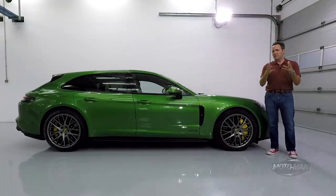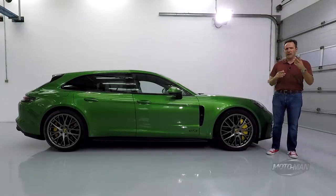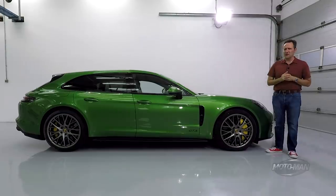Remember that Turbo S 911 episode we did about three years ago — the black one — where I opened with 'it's not a car, it's a spaceship'? Well, here's the sedan version of the spaceship.